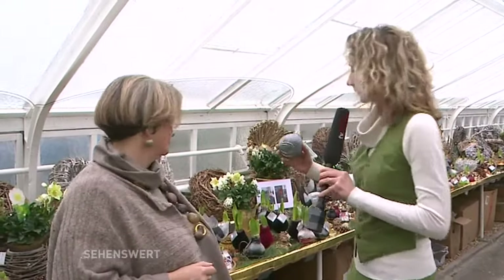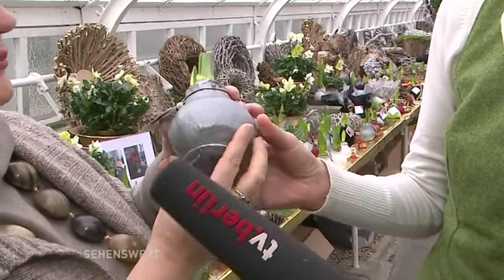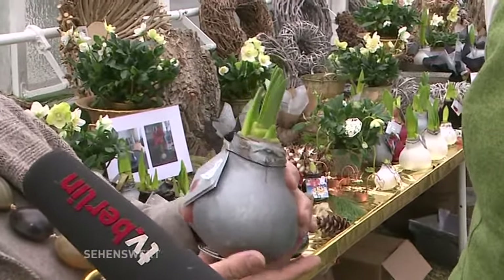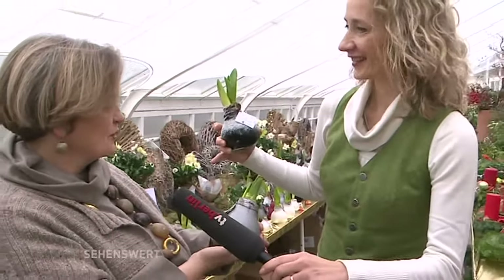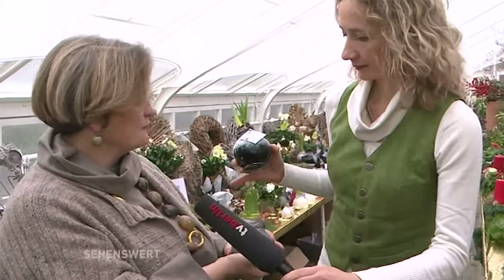Eine Sache ist mir hier besonders ins Auge gefallen: diese Blumenzwiebeln, die irgendwie mit Wachs überzogen sind. Das sind Amaryllis-Zwiebeln. Normalerweise kauft man sie im Topf, aber diese sind in Wachs gedippt und kann man so über eine Spirale einfach auf dem Regal stellen. Amaryllis-Zwiebeln mögen warme, trockene Bereiche und brauchen nicht so viel Wasser — wie alle Zwiebeln brauchen sie nur noch Licht und Wasser, um auszutreiben.